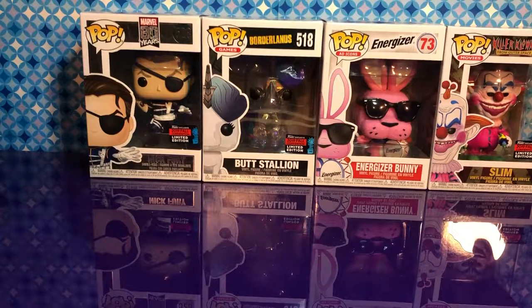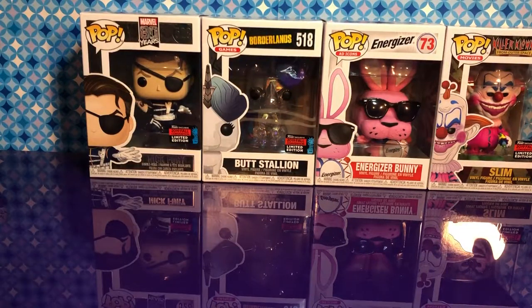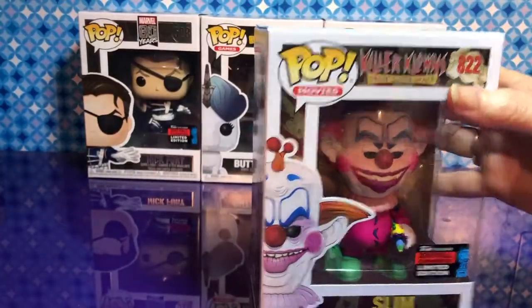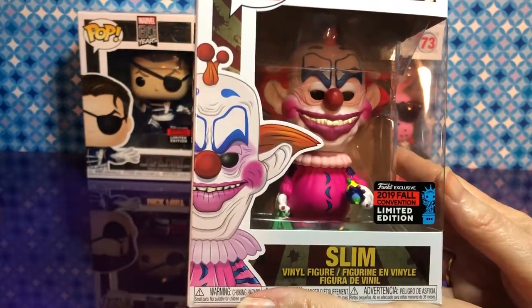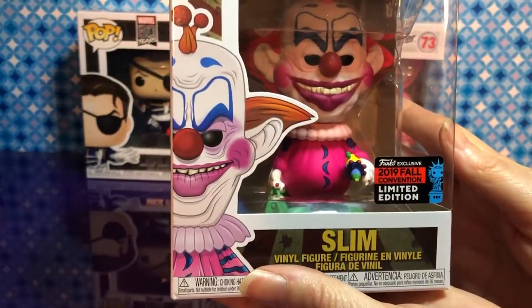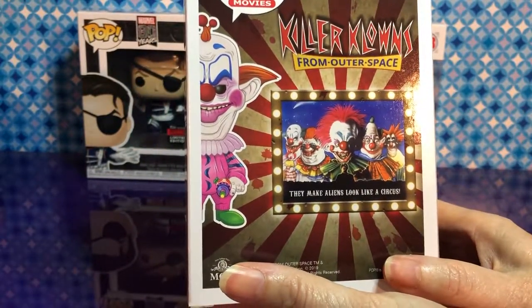So what do we have? These are all new ones. I'm so excited. Oh my gosh, I don't even know where to start. But these we're going to take out and have a little look at. Which one do you want to start with? Slim from Killer Clowns from Outer Space. It's a movie. Well, look at this pop — it's a 2019 Fall Convention exclusive. And look at the back of it. It says they made aliens look like a circus.